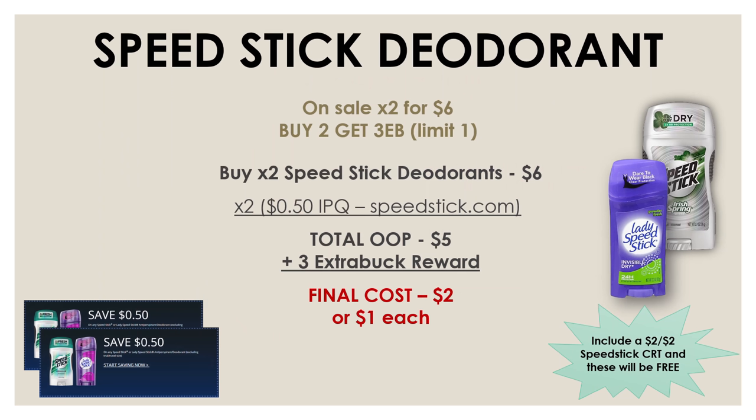Back to our deals — another really great deal going on this week is on Speed Stick deodorants. It's been a little while since we've had this deal, but they are on sale two for $6, and if you buy two you're going to get a $3 extra buck. Go ahead and pick up two — you can pick up either the Lady Speed Stick or the men's, they'll be $6 for both. Then use two 50-cents-off-one internet printable coupons available at speedstick.com. After these two coupons your total out-of-pocket is brought down to $5, but we're getting back a $3 extra buck reward, so both deodorants for $2 or just a dollar each.